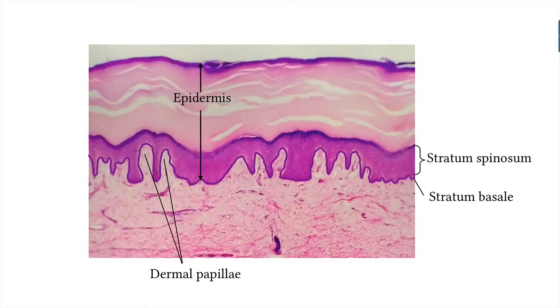The stratum spinosum is several cells thick. The cells in the stratum spinosum also undergo mitosis.